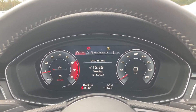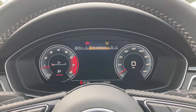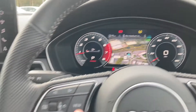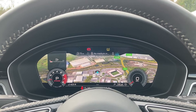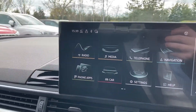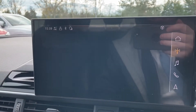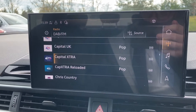This A4 features Audi's fantastic virtual cockpit, letting the driver configure what is shown on screen using the buttons located on the steering wheel. Moving over to this car's MMI touchscreen, we can easily select features like the DAB radio, with a choice of radio stations.